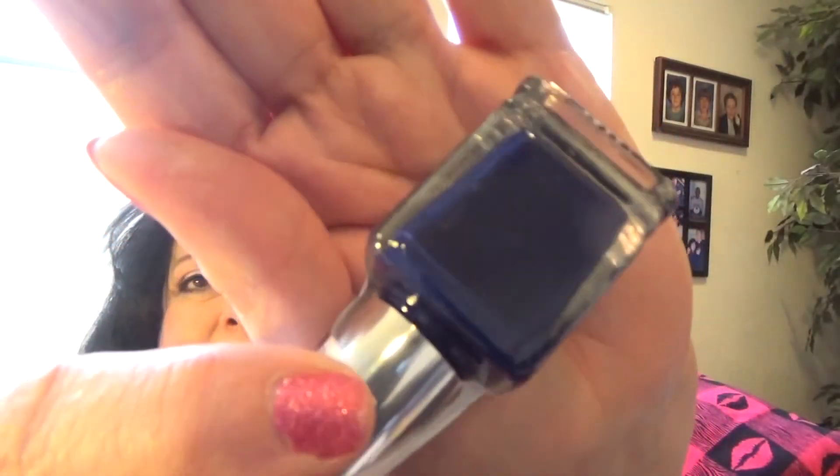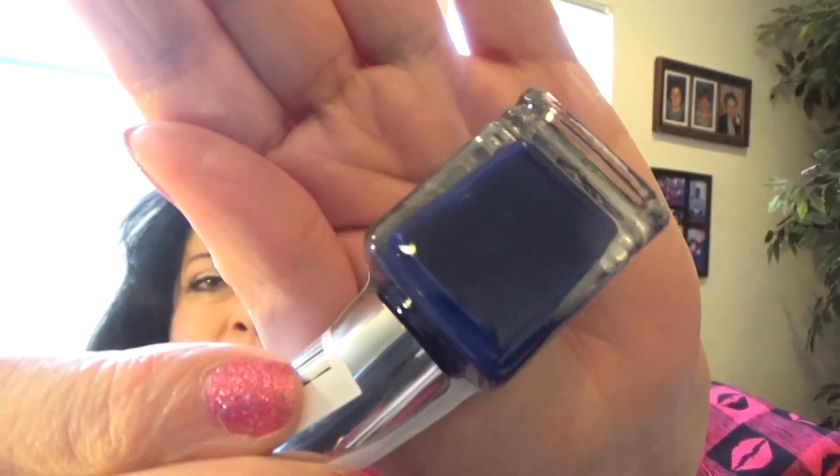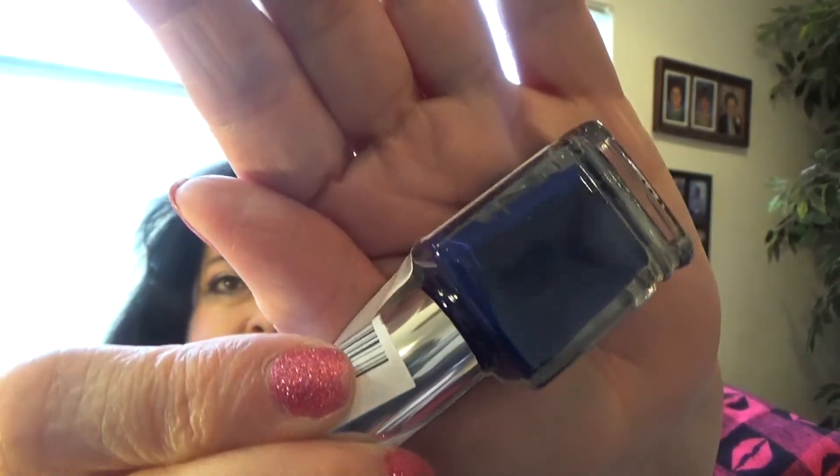And the last one — I'm glad it's not a nude because nudes are my least favorite. This one is called You Blew Me Away and it's a very deep royal dark blue. Isn't that pretty? Ten bucks says it's gonna stain!